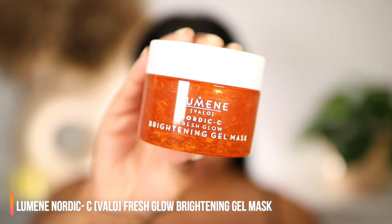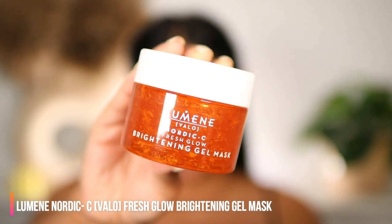We can jump into the video. I've been using some skincare from Lumen and more specifically products from their Nordic Sea Valor range, which I have been loving. Everything from the texture, the feel on my skin, the scent of the skincare — like I'm absolutely in love. I'm first going to start off with the Fresh Glow Brightening Gel Mask.